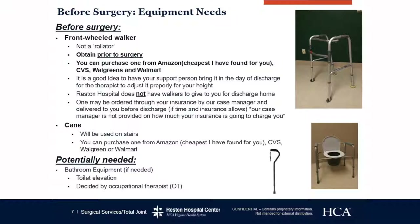A cane can be used on stairs, which almost all of you will use unless you have two railings. You will eventually transition from the walker to the cane, but that is not until you are either cleared by your outpatient therapist or at your follow-up appointment with your surgeon.